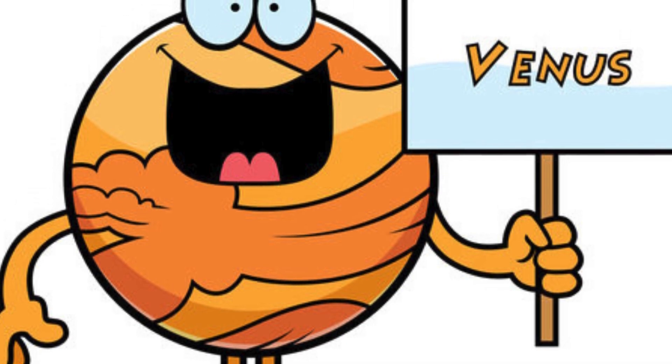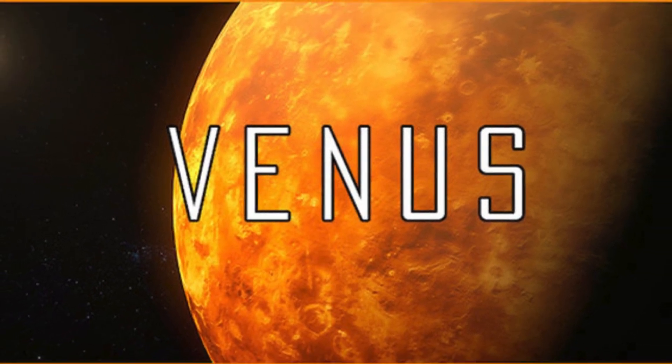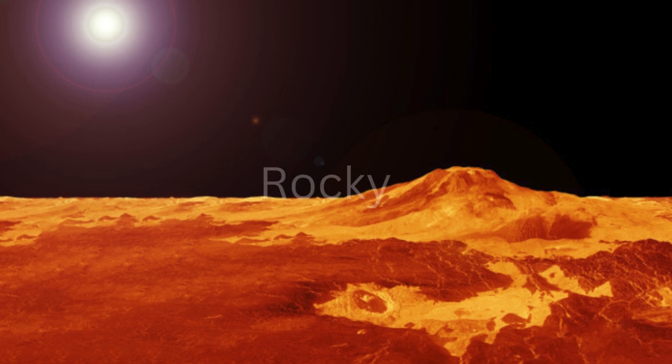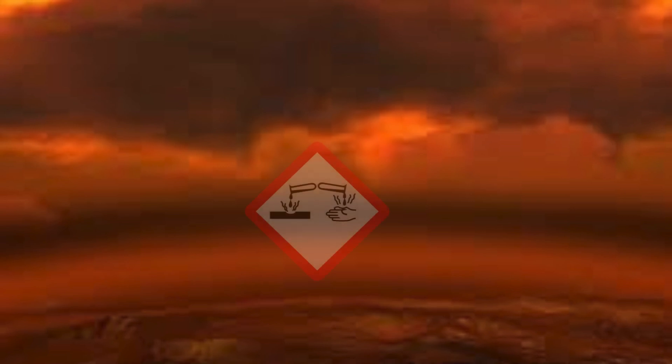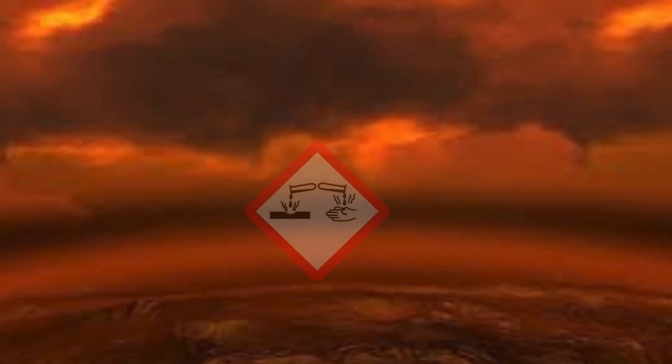Next up, we have Venus, the second planet from the sun. It's similar in size to our own Earth, but it's much hotter. Venus is known as the evening star because it shines brightly in the sky just after sunset. But don't let its beauty fool you — its surface is rocky and covered with thick clouds of sulfuric acid. Timmy would need a sturdy umbrella for this one.